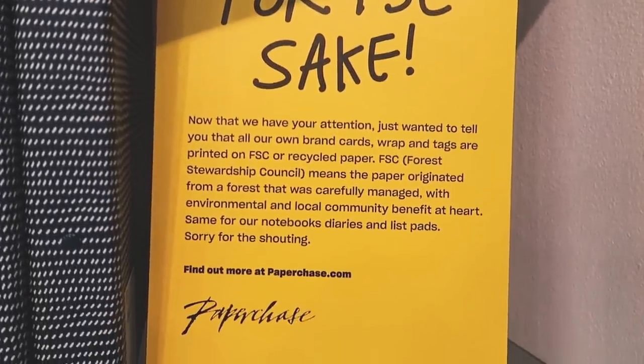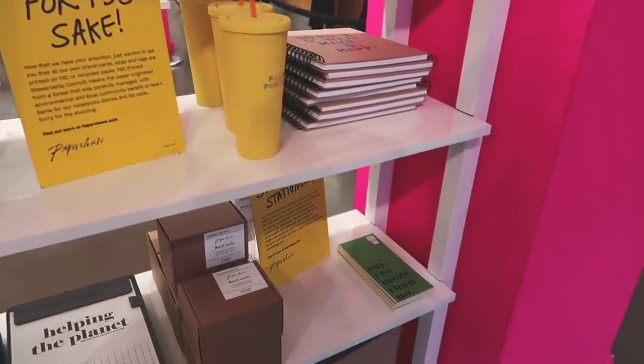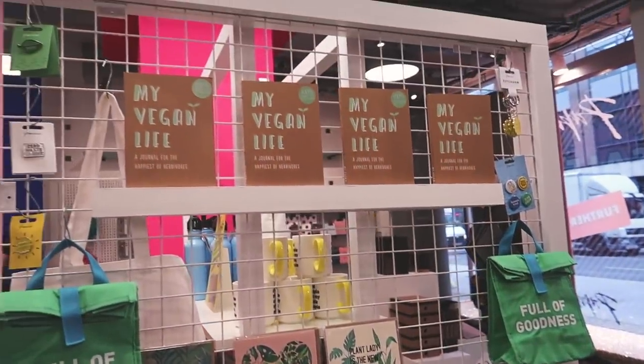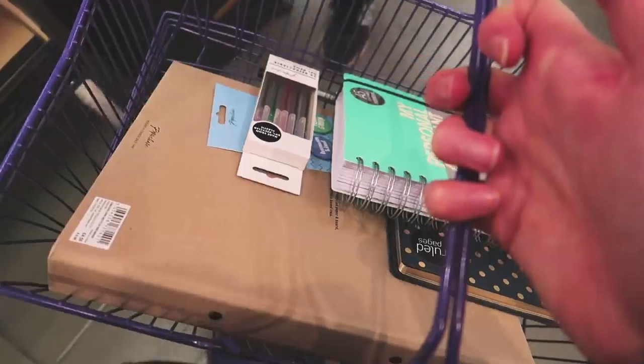Looking around stationery and art supplies makes me so happy. Are you bored of here now? We've been in here far too long.